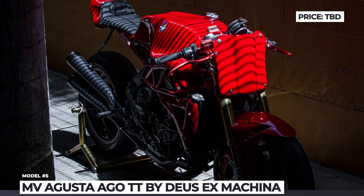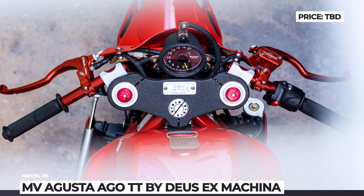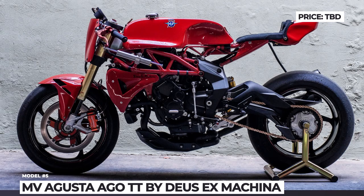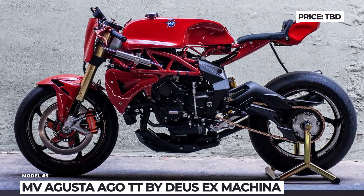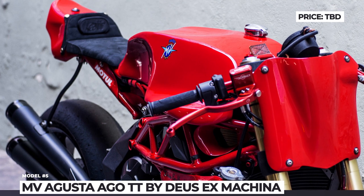Other upgrades include a modified exhaust system, all-in suspension package, Behringer hand controls and brakes, plus Pirelli slick tires. And finally, the Ego TT has no nameplate, headlights or turn signals to emphasize its track nature.